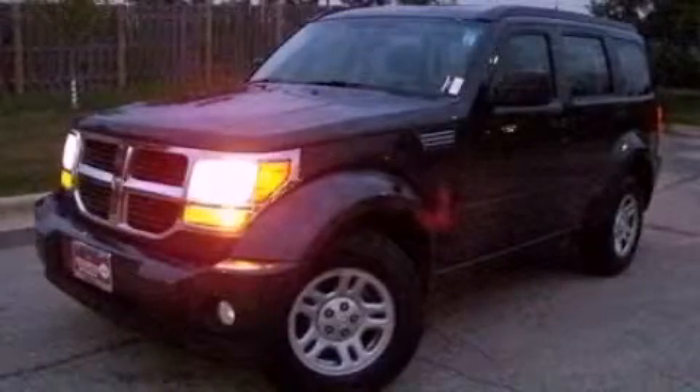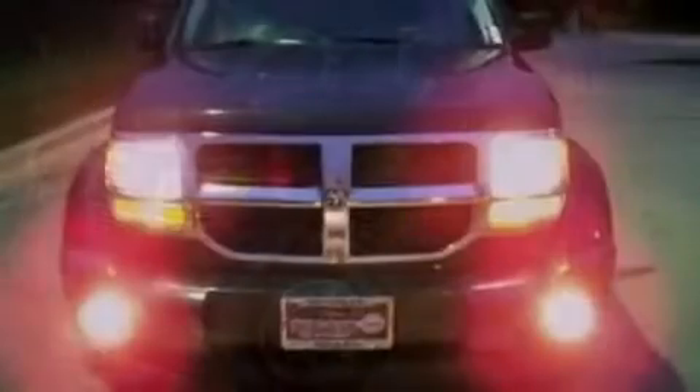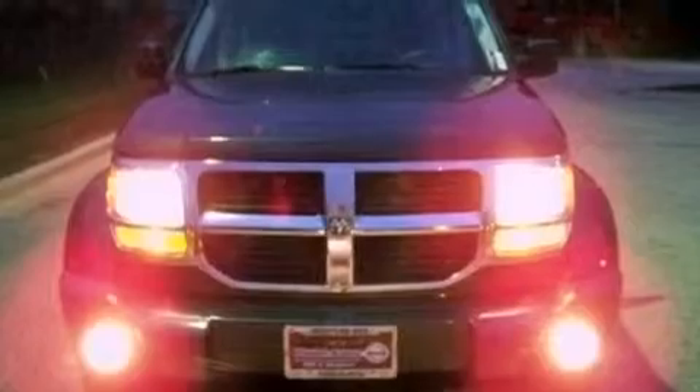This is a 2011 Dodge Nitro, a great blend of utility, comfort and style. It features a 3.7-liter six-cylinder engine and an automatic transmission.